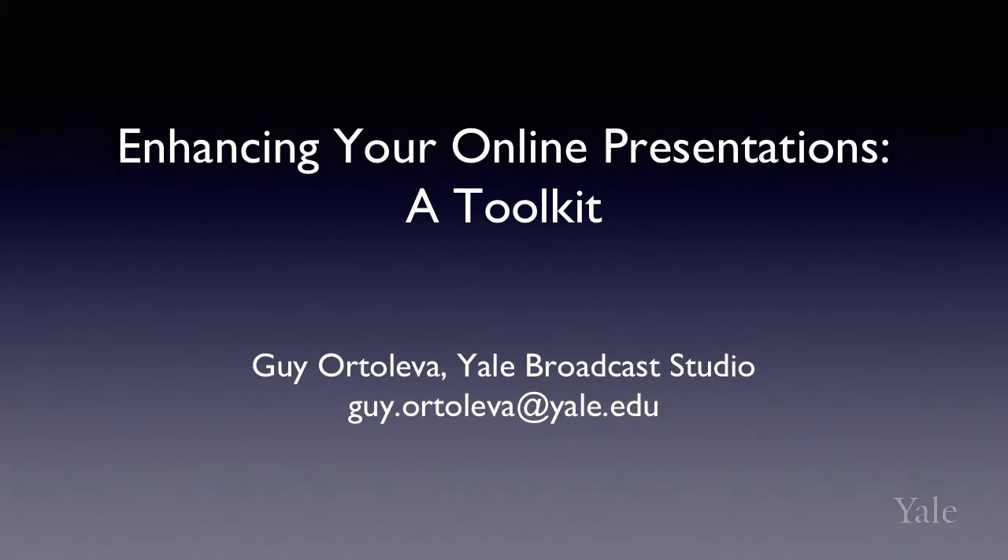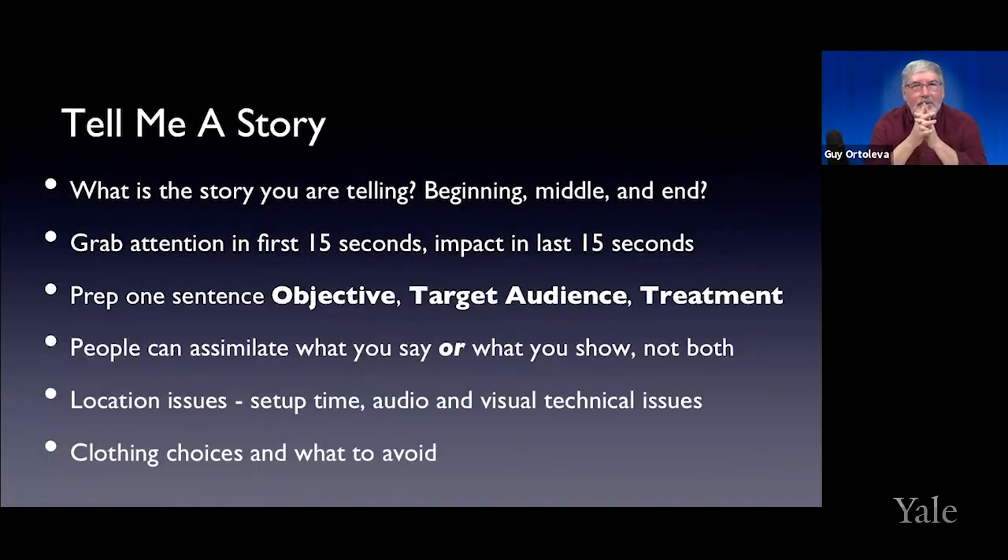Don Hewitt, the executive producer of 60 Minutes, when asked what made 60 Minutes such a success, would simply say: tell me a story. Ultimately, that's what you are doing — telling a story to the people watching your online presentation. You have to have a beginning where you get people's attention, a middle where you develop it, and an end with a conclusion. Just like telling your kids a bedtime story: beginning, middle, and end. You're telling a story.